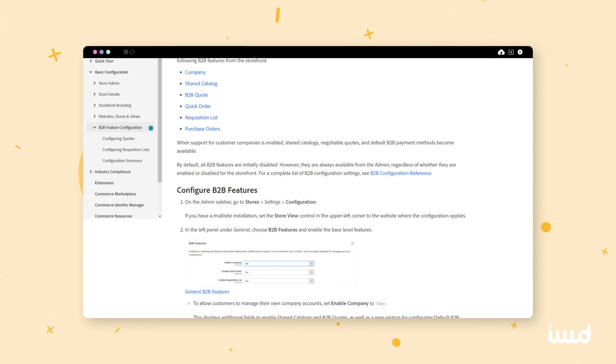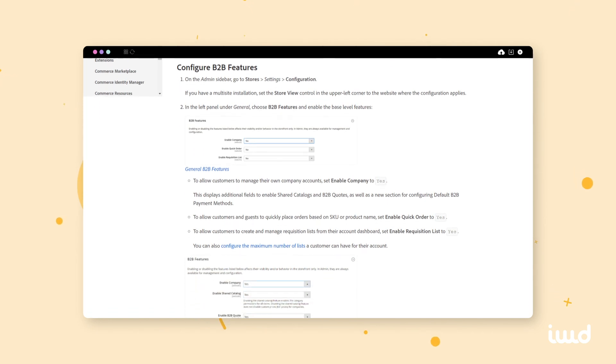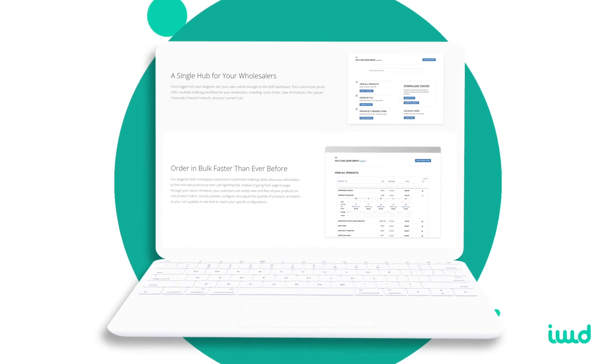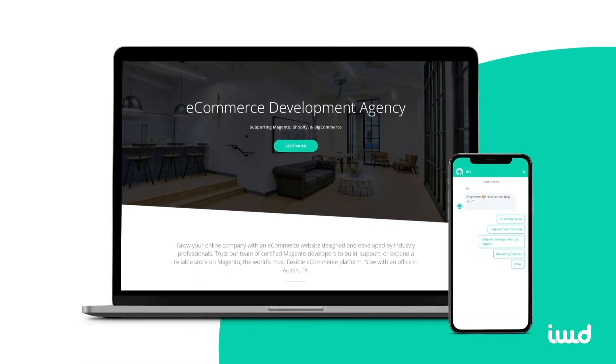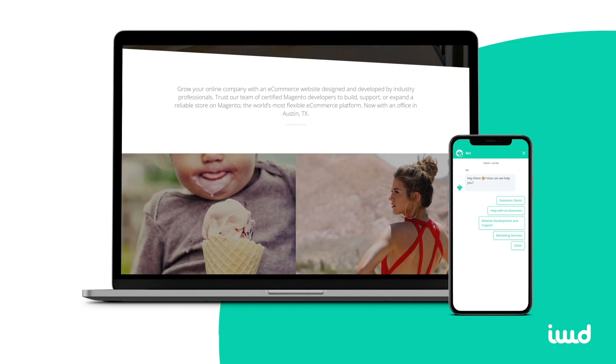It has a ton of features so we don't have time to go through them all, but I'll go through some of the top features and why you may want to consider it for your platform. Many times to build a B2B solution it can take three to six months to go live. With our extension this allows us to reduce this time and go live quicker and more efficiently. If you're interested in a B2B solution for your brand make sure to contact us — we can help you research what platform is best for your brand. Our contact information is below or you can email us at hi@iwdagency.com.